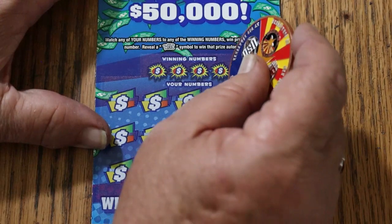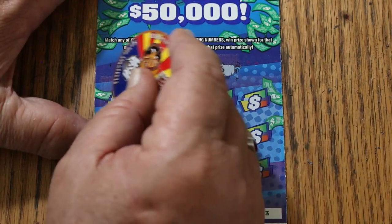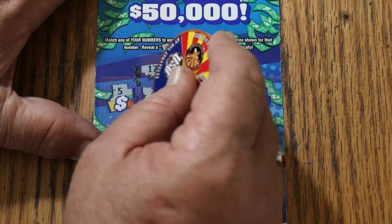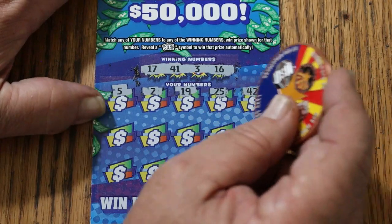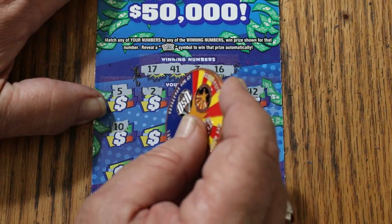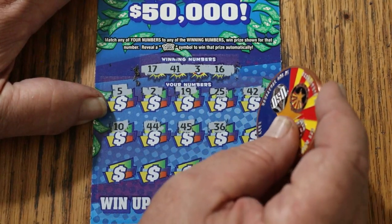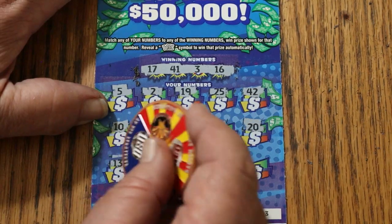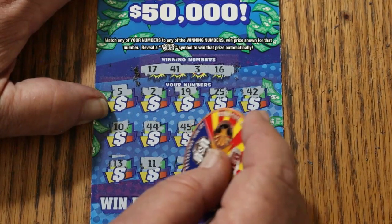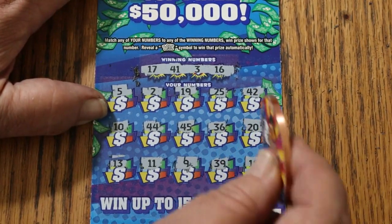Ticket 23: numbers 17, 41, 3, and 16. Winning numbers: 5, 2, 19, 25, 42, 10, 44 Club, 45, 36, 20, 13, 11, 9, 39, and 18. Nothing on that one.